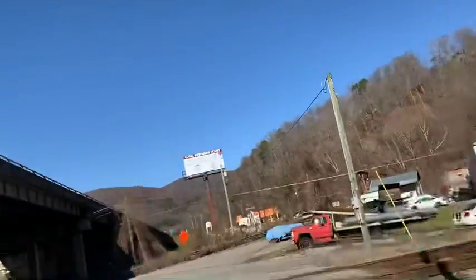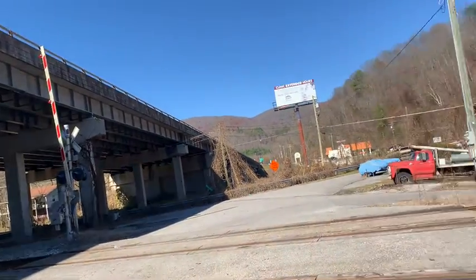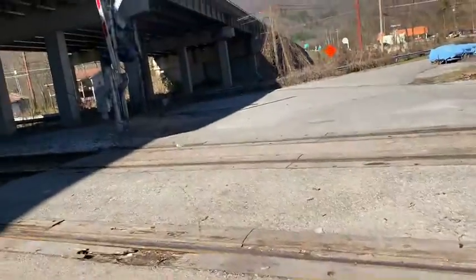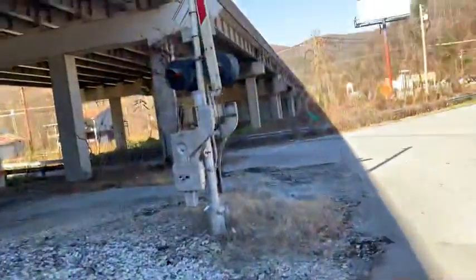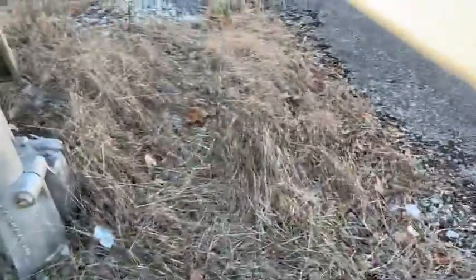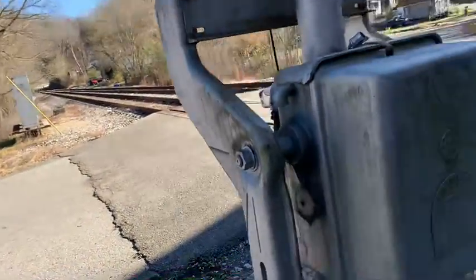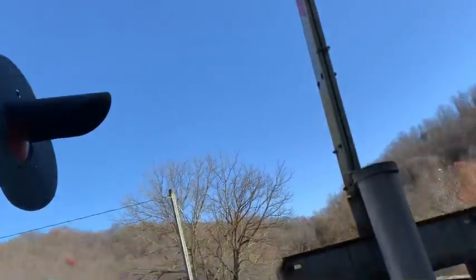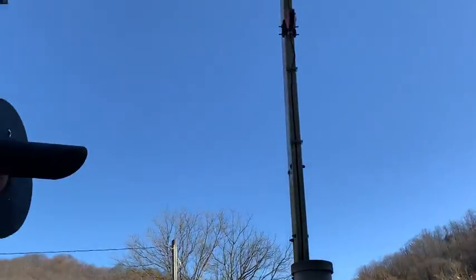Let's look at this other one. Right here is the second signal. Right over here it's got a Modern Industries base — both of them. It has another GRS and WRS gate mechanism. It has another WRS 8-inch lights. And another Ricoh LED gate lights.